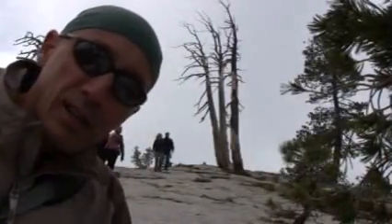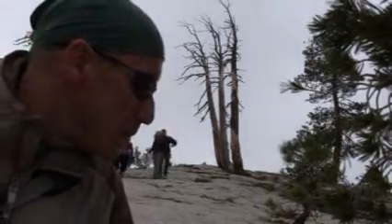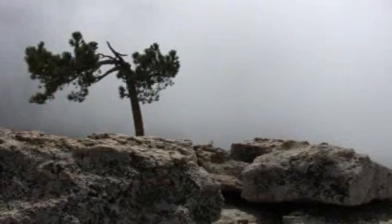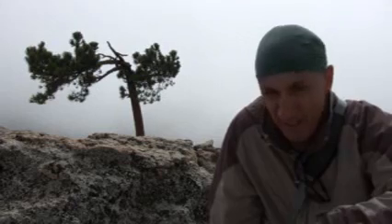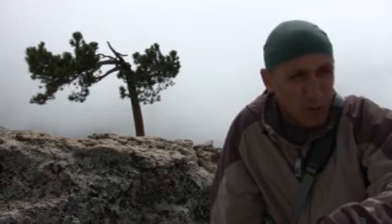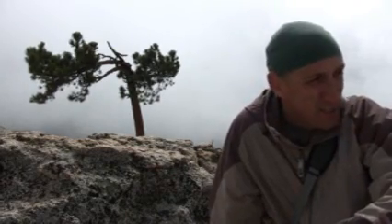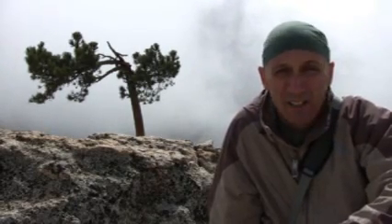This is the opposite angle of what you just saw, looking up the hill going towards the Sentinel Dome peak — or more like a rounded surface. This is the very top of Sentinel Dome. I just love that lone tree in the background. It just says everything about this place, especially today with the cloud cover. It's very eerie, but at the same time very, very beautiful. Definitely worth the climb, if you want to call this a climb.